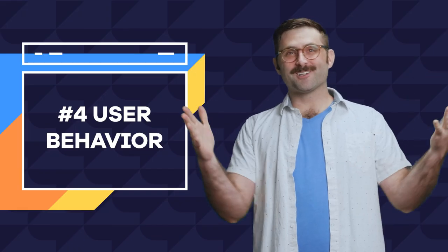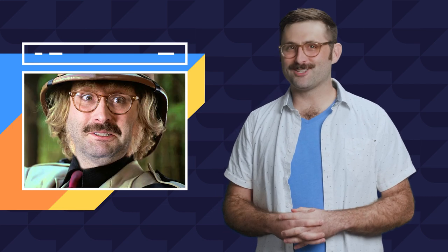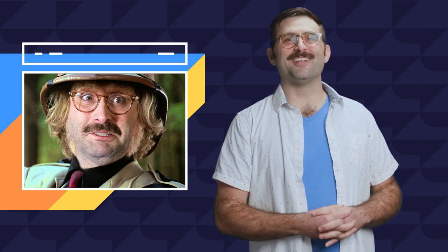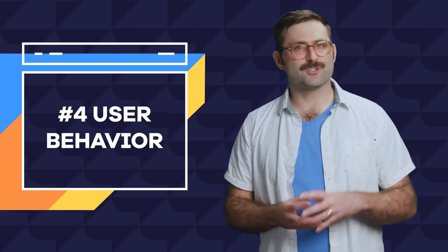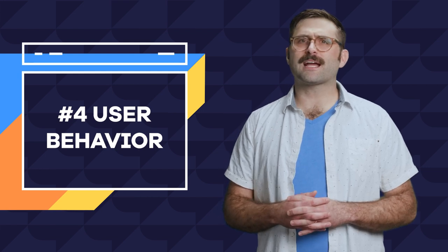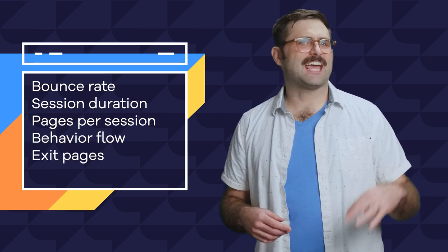Number four: what people do on your site. Using Google Analytics to track your user's behavior will help you deduce what is and isn't working on your site — is the structure optimized, and is the messaging clear? Google Analytics tracks things like bounce rate, session duration, and pages per session, behavior flow, exit pages, and events.